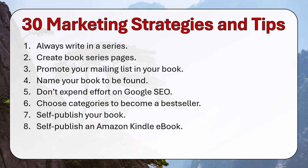Self-publish an Amazon Kindle ebook. This is where you're going to make most of your money — from Amazon Kindle ebooks, not paperbacks, not Apple Books, not Smashwords, not Barnes & Noble. From Amazon Kindle ebooks.